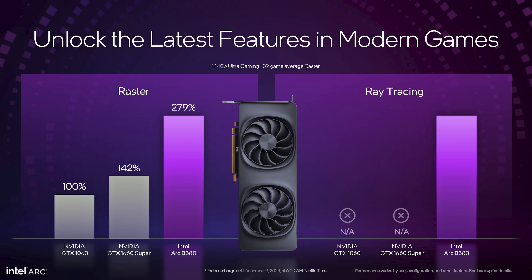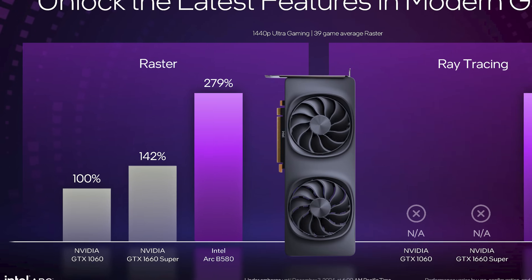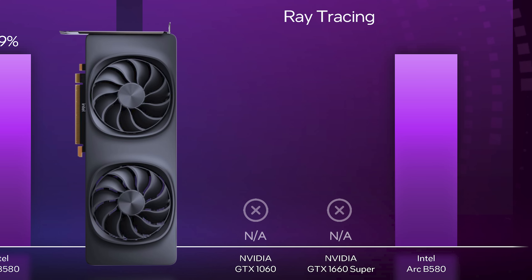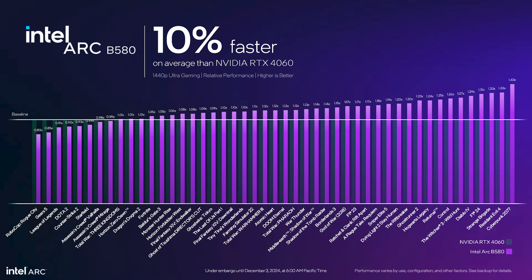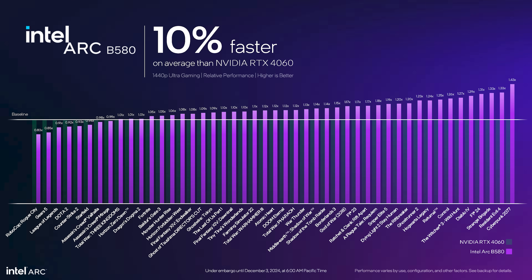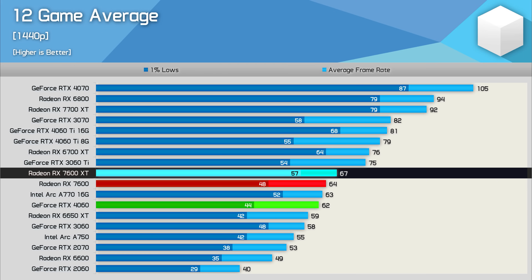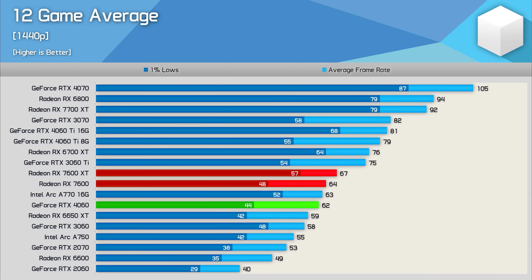Intel are also claiming substantial gains over older products, in particular the 5-year-old GeForce GTX 1660 Super, which launched at US$230 in October 2019. For US$250, Intel are suggesting the B580 is 96% faster while also supporting hardware-accelerated ray tracing and newer upscaling tech like XeSS using Intel's superior XMX pathway. When it comes to current generation models, Intel claim the B580 is 10% faster than the GeForce RTX 4060 for 1440p ultra gaming, placing it around the level of AMD's Radeon RX 7600 XT.